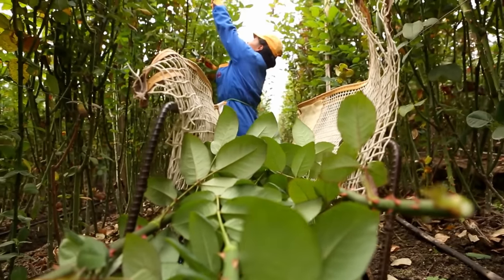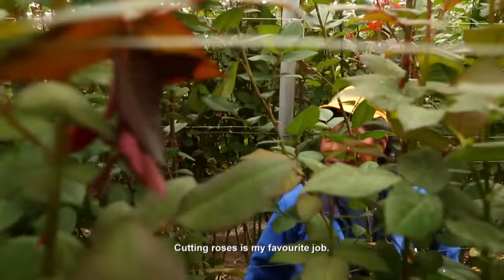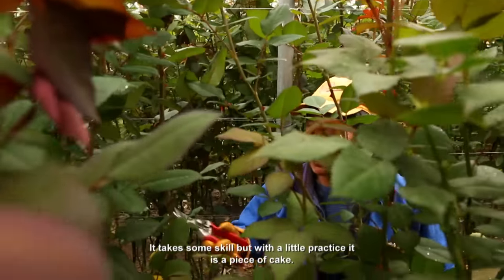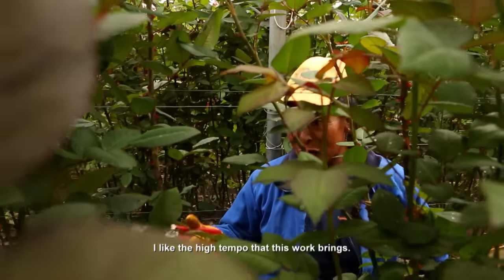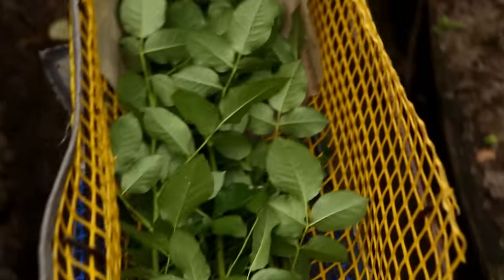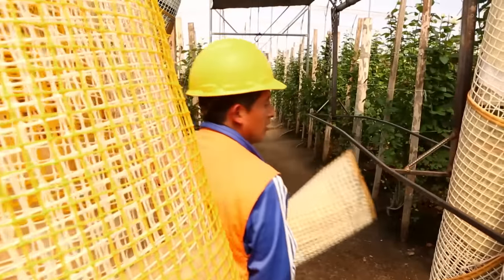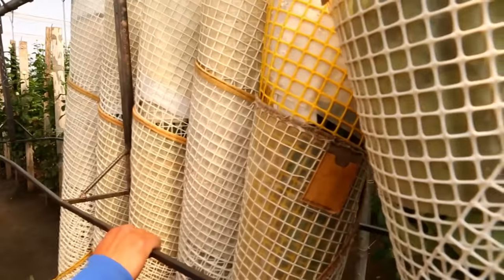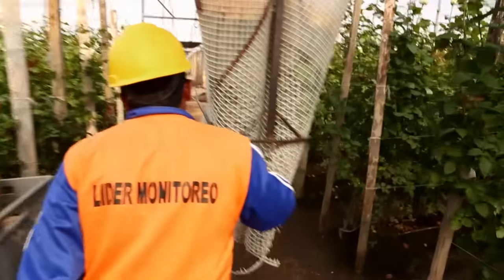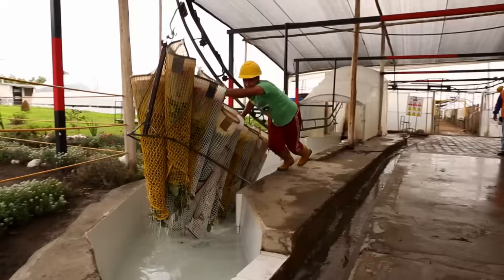Susanna has to cut each stem separately. 90,000 roses fall victim to the clippers every day. After this, the farm workers pull the freshly harvested roses out of the greenhouses on a wire rope hoist. Each one carries 24 baskets at two kilos each.